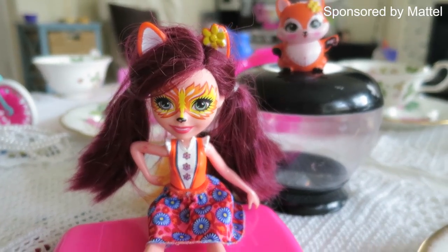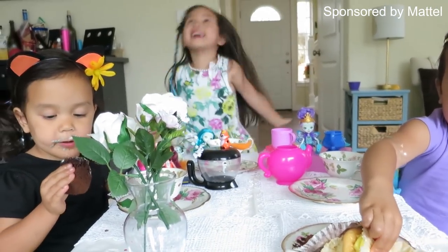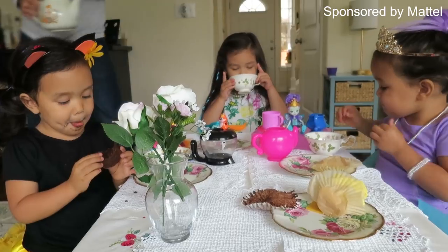So parents, if you want to learn more about Enchantimals, they have their own YouTube channel — I'll have a link down below. I'll also have a link to where you can buy your own Enchantimals. Thank you guys so much for watching. Thank you Enchantimals and Mattel for sponsoring this video. We had so much fun. Bye guys!